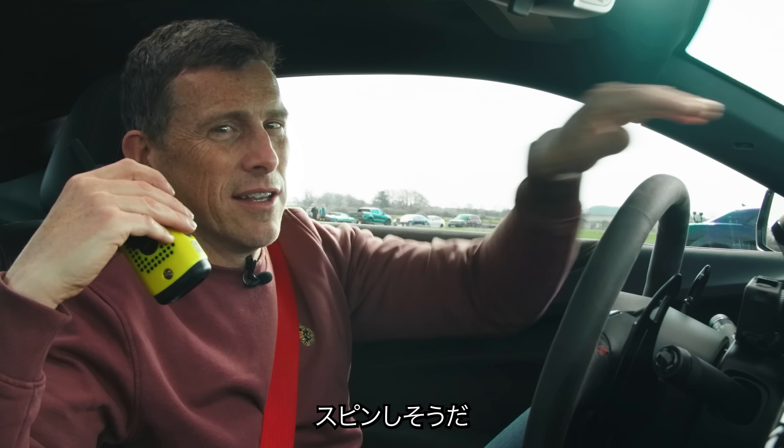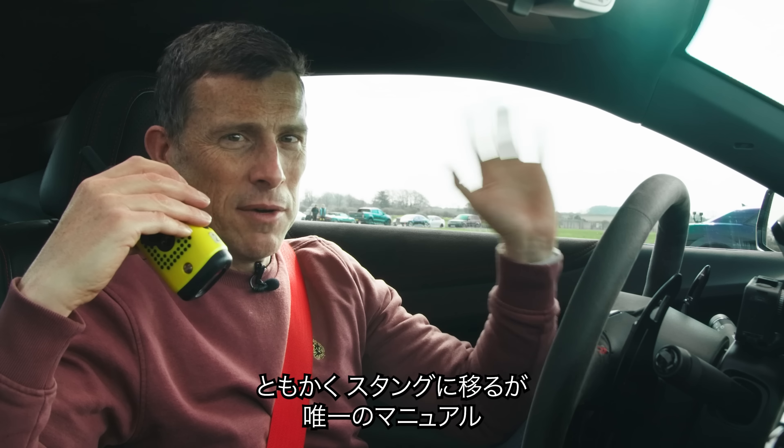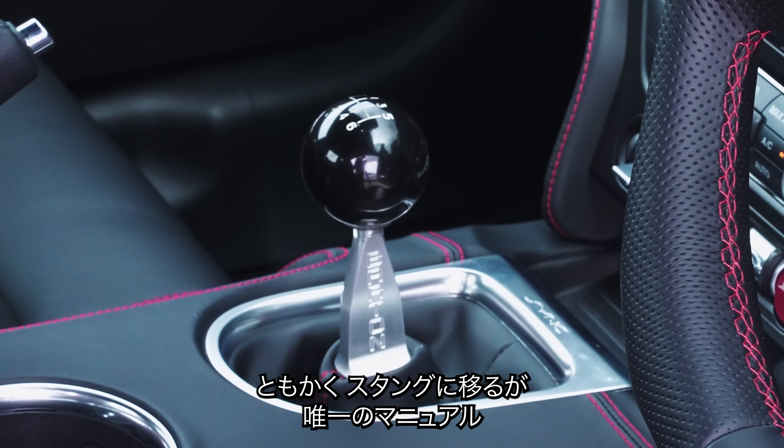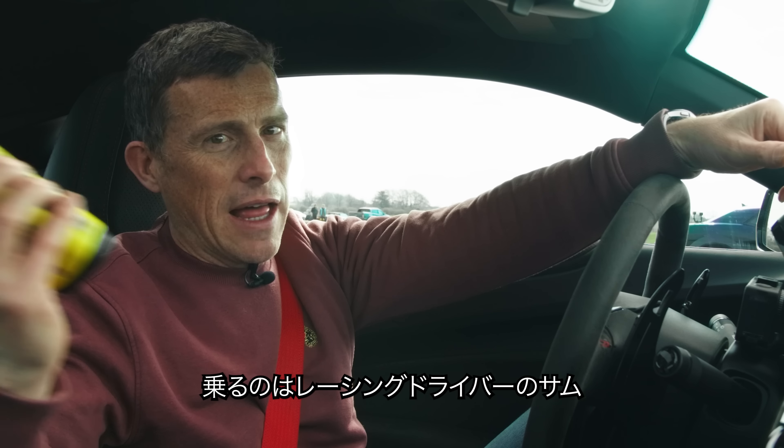Hopefully it'll be like Fast and Furious where the front will lift up and you'll see me bouncing down the road. I think it's more likely to just switch ends. Anyway, let's move on to the Mustang - it's a manual car, so that's why we've got racing driver Sam driving that one.